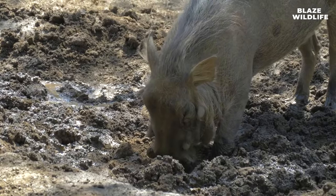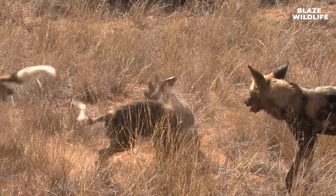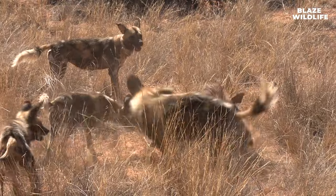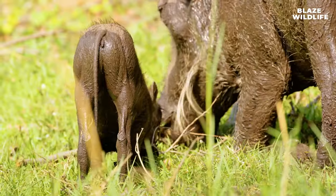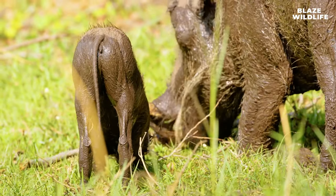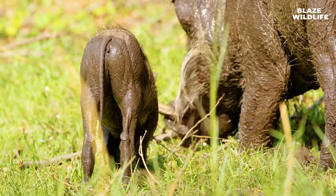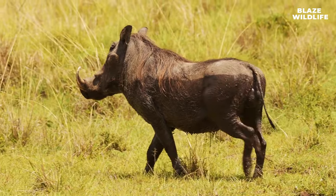Warthogs possess impressive teeth adaptations. Their large canines are actually elongated incisors, and they use them for digging and defense. Within warthog sounders, females — especially the dominant female — hold a hierarchical structure. This matriarchal system often determines group decisions.